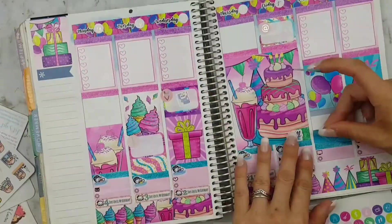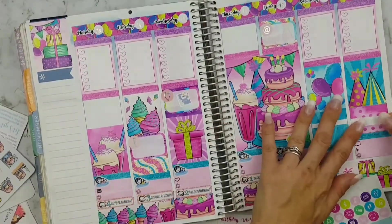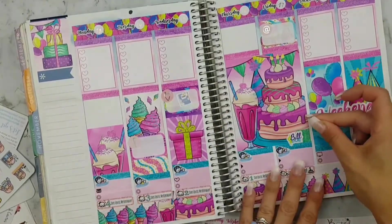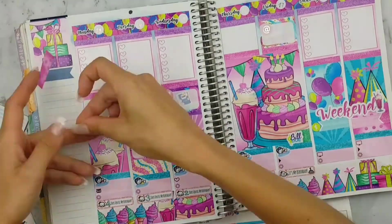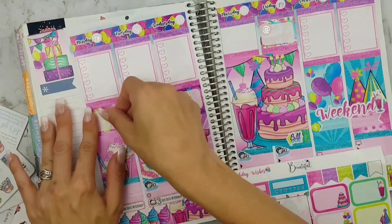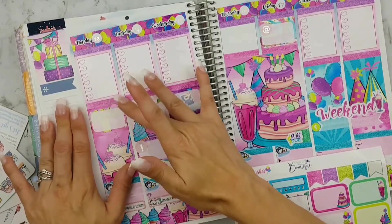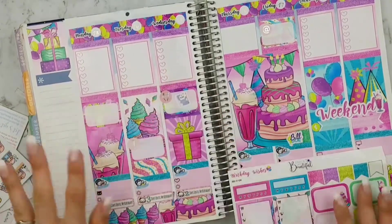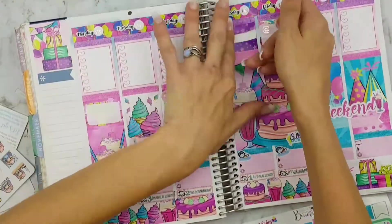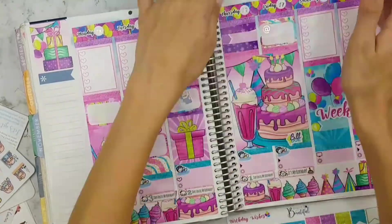Wednesday is my plan-with-me day, so I'm just placing a planner sticker from Fox and Cactus and a heart sticker from Arctic Paper Studio. I'm filling the weekend with washi and some labels, and on Monday I'm placing washi and a half box. Thursday I'm just placing some washi and an appointment label.